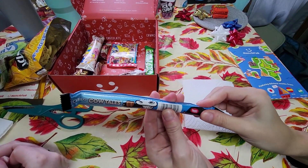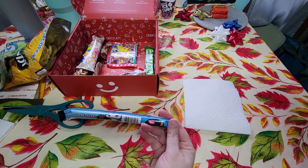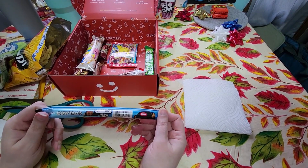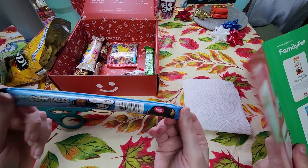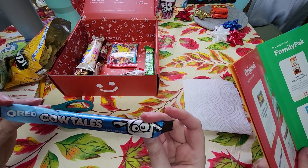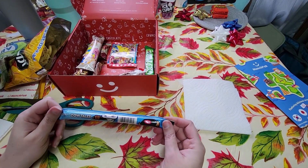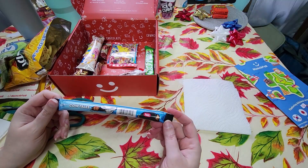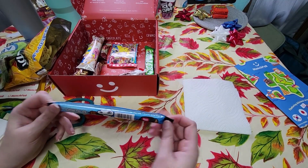We have Oreo Cow Tails! I love Cow Tails — they make other flavors: the regular one, the chocolate one, a strawberry one, and a caramel apple one which was amazing. This one's from the United States. Real Oreo cookie pieces in a chewy caramel stick featuring a sweet vanilla cream center — now all you're missing is the milk. It's from Goetze's, an American brand.